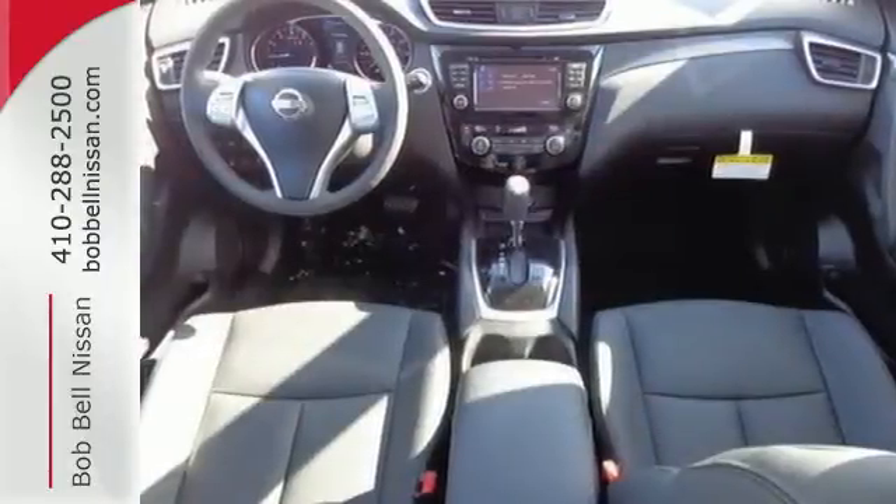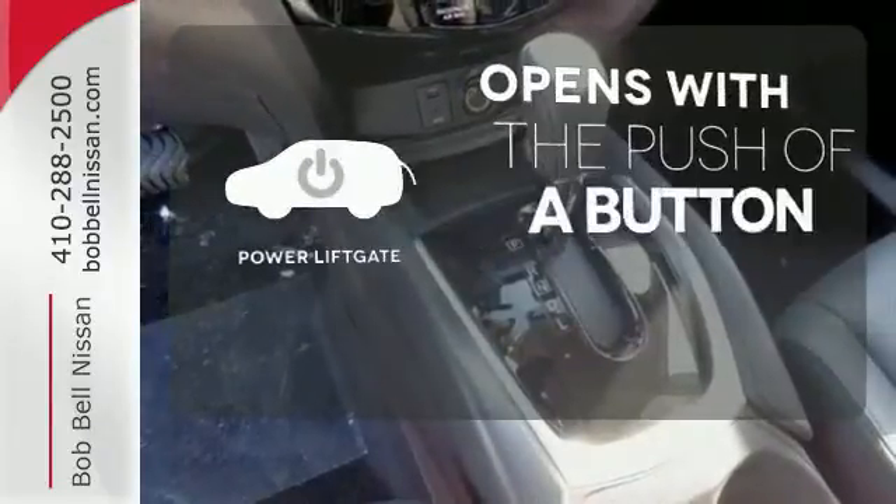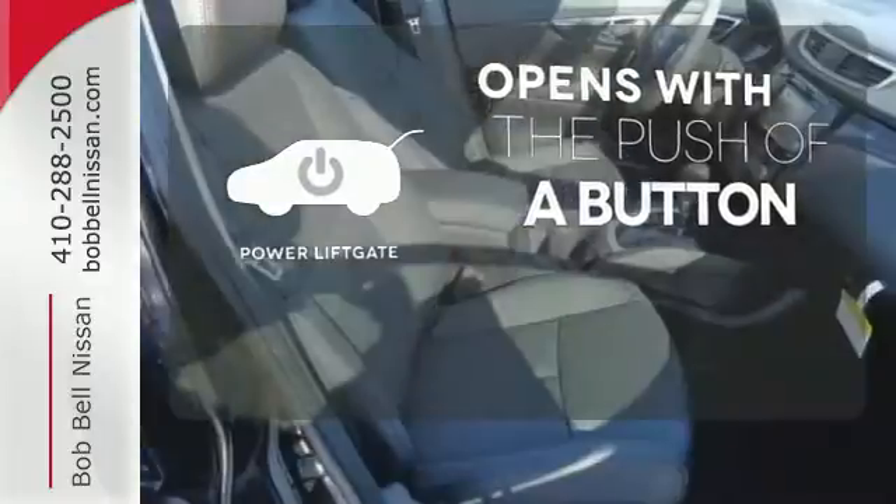Plus, it has the styling, technology, and cargo capacity to match. The power liftgate offers automatic rear door operation with the push of a button.